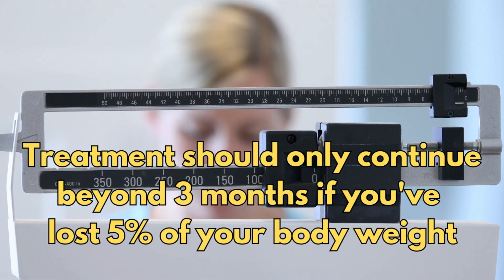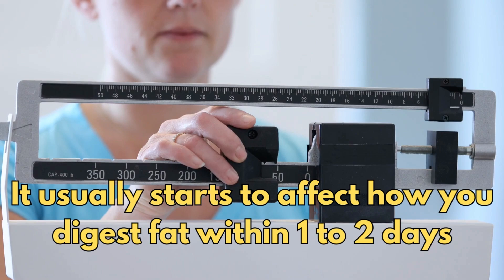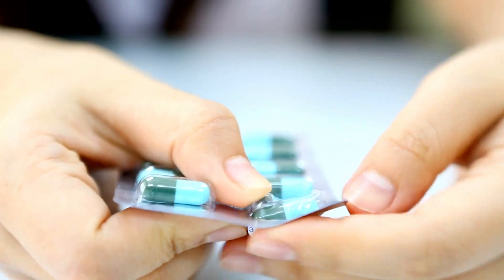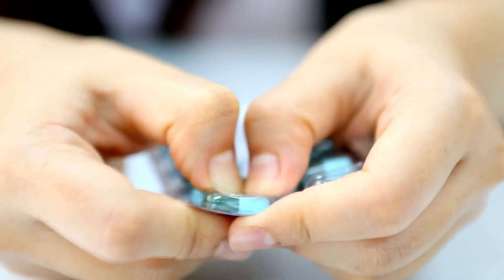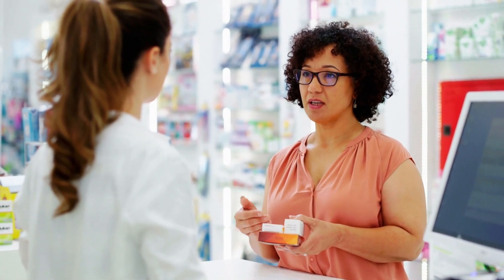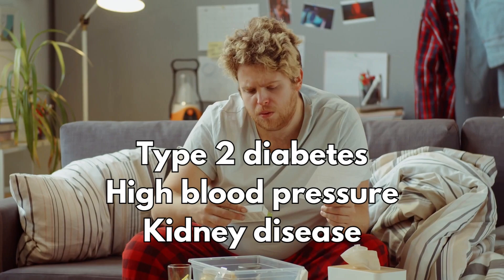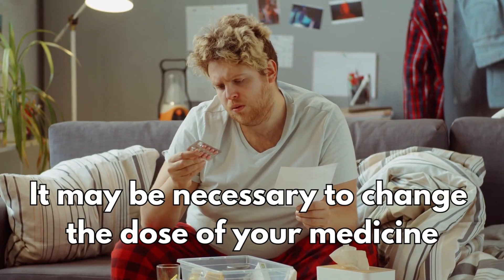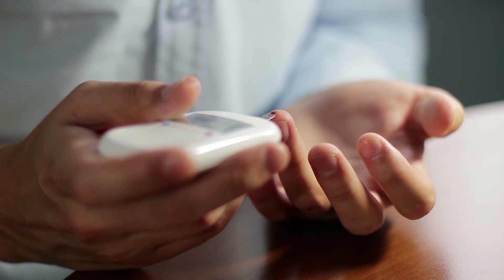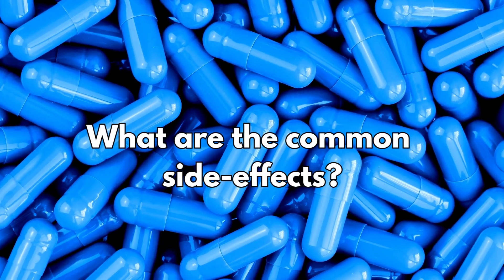Treatment with Orlistat should only continue beyond 3 months if you've lost 5% of your body weight. It usually starts to affect how you digest fat within 1–2 days. If you have not lost weight after taking Orlistat for 3 months, it's unlikely to be an effective treatment for you — ask your doctor or pharmacist as you may need to stop your treatment. If you're taking medicine for another serious health condition such as type 2 diabetes, high blood pressure, or kidney disease, it may be necessary to change the dose of your medicine. If you have type 2 diabetes, it may take you longer to lose weight using Orlistat, so your target weight loss after 3 months may be slightly lower.